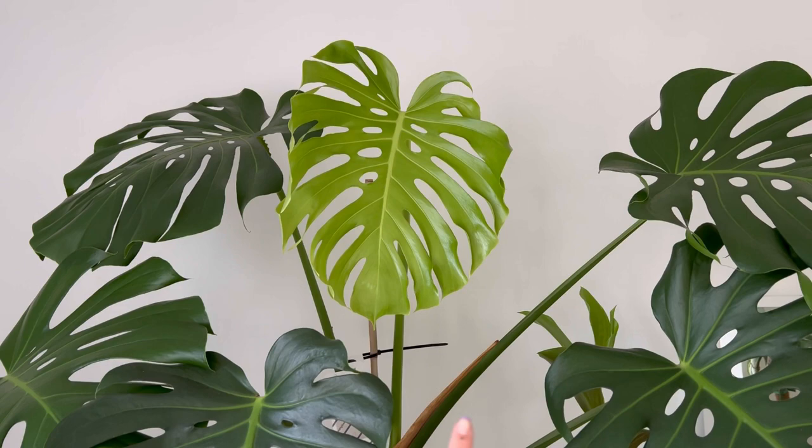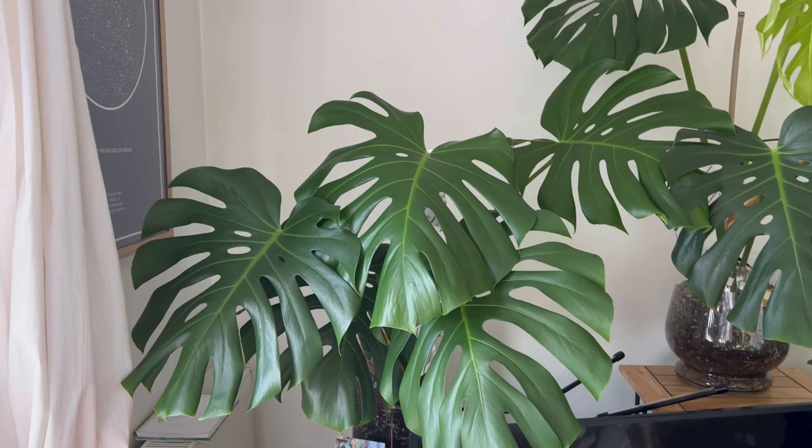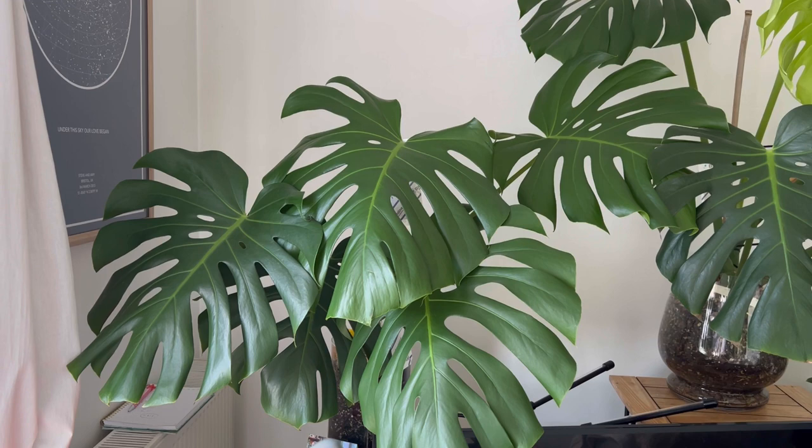The one next to it that wasn't doing anything has really moved - like these leaves were not positioned like this before. Can you see this slightly lighter bit on this caterpillar? I think something might be happening because often the leaves will move as they make way for a new leaf. I think if not, I don't really know what's going on, but it seems happy enough.